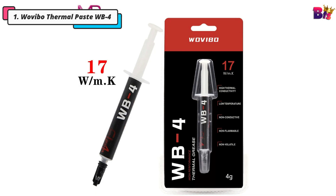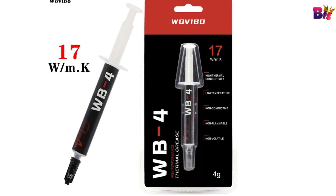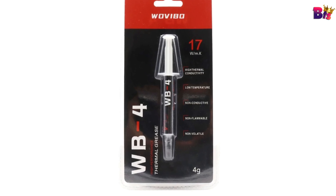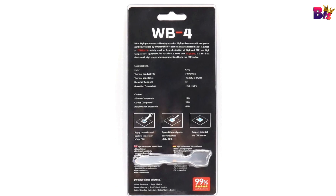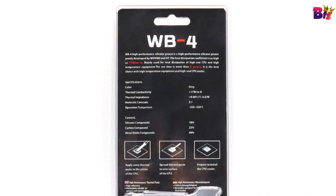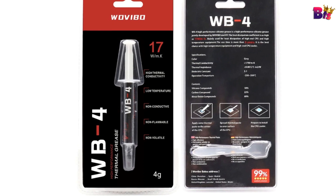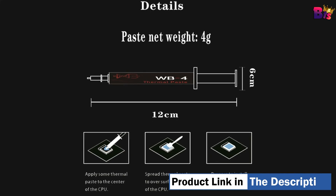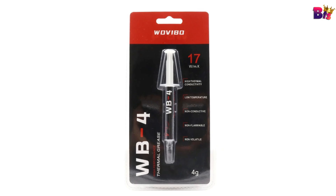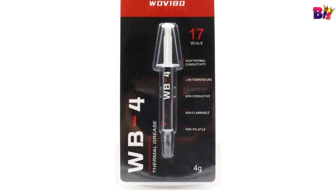Number 1: WoVebo Thermal Paste WB4. First impressions matter, and the WoVebo WB4 doesn't disappoint. This thermal paste plays a crucial role in your PC's cooling system — it fills the microscopic gaps between your CPU and the heat sink, ensuring optimal heat transfer and preventing overheating. The WB4 is non-corrosive and electrically non-conductive, making it safe for all your components.